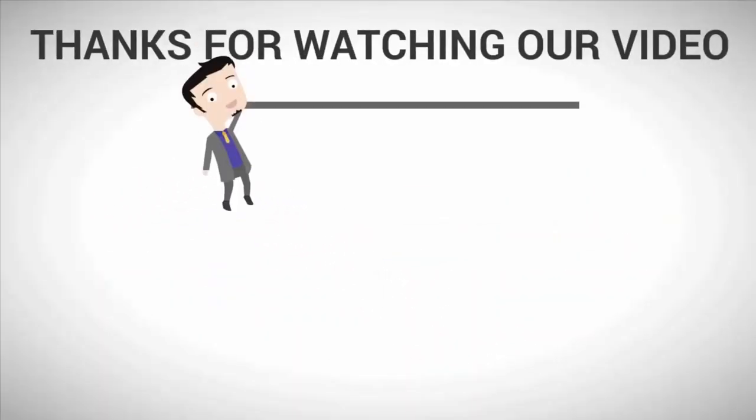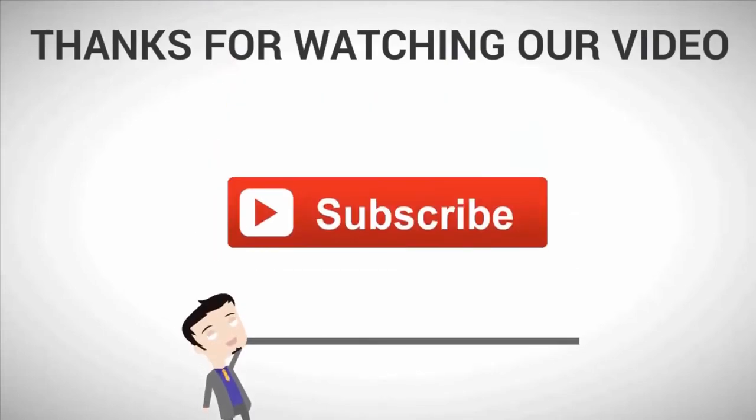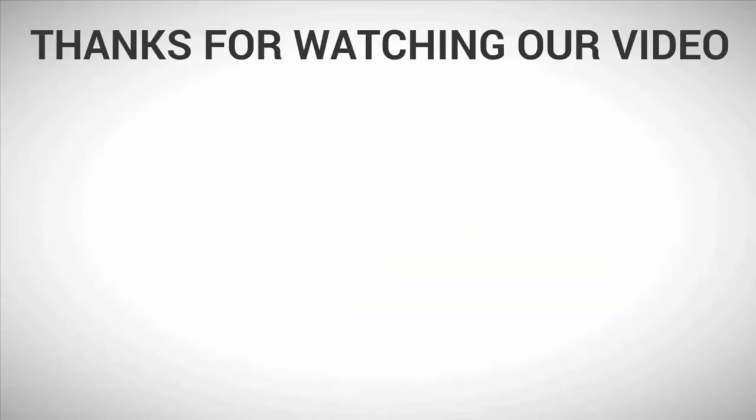Thanks for watching our video. For more, subscribe to our channel and we'll see you soon.